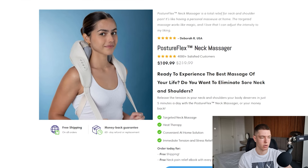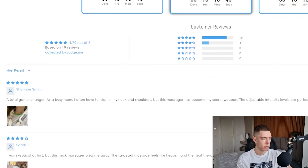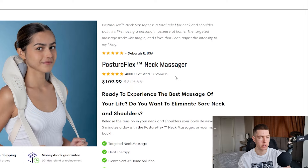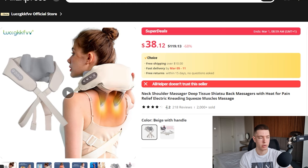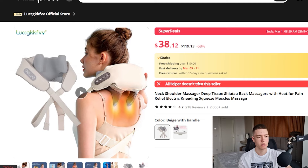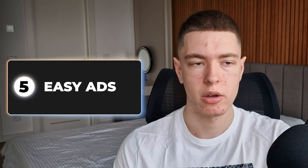On the product page, they're selling it for $109.99. The page looks really good — they have some add-to-cart buttons along the way, a bundle offer where you can buy more than one and save, and 19 reviews at the bottom. They're not charging for shipping, so the total is $109.99. On AliExpress, the exact same product is $38.12 with free shipping, giving you about a $70 margin per sale. This listing has had over 2,000 sales, 218 reviews, and a 4.2-star rating — quality might not be the best, so check other suppliers. The market for this is literally everyone — huge potential, great margins, and easy ads to make.